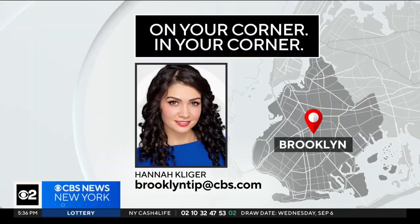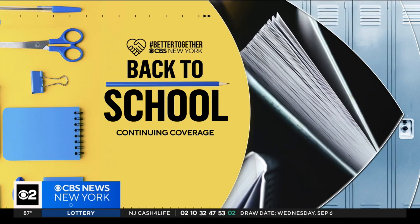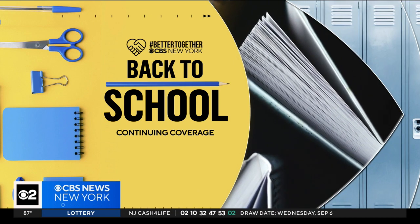Hannah is our community reporter covering Brooklyn. If you have a story idea for her, you can email the address on your screen. You can find much more on this first day back to school for so many districts around the region on our website, CBS New York.